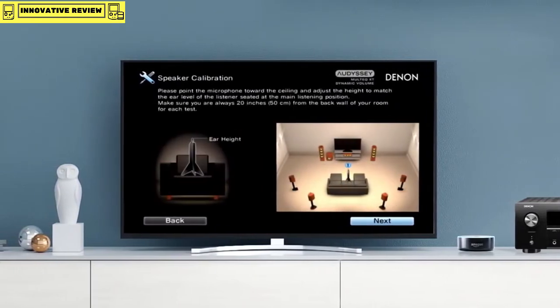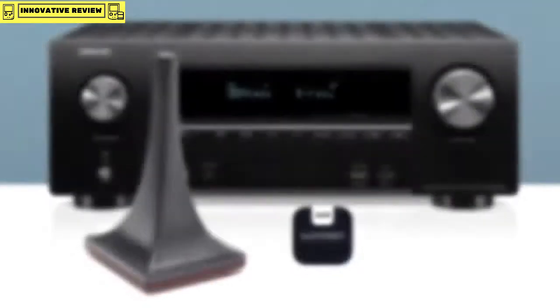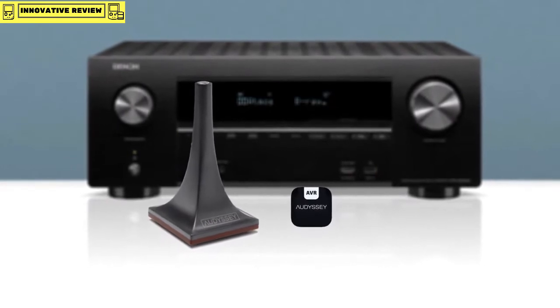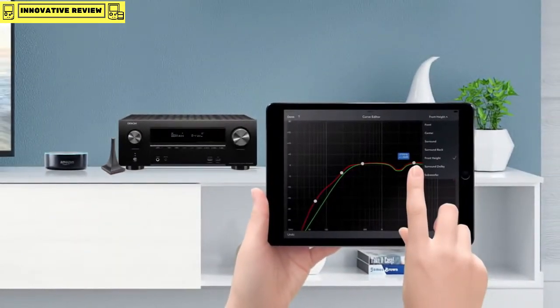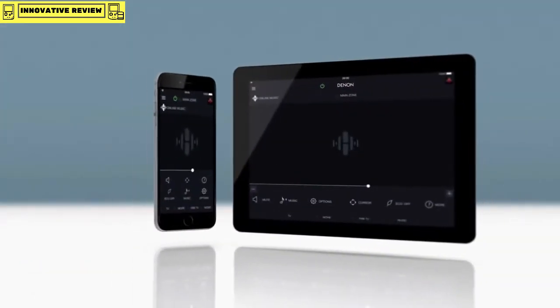Using our setup assistant, it's incredibly quick and easy to get your home entertainment system up and running. With its measuring microphone, Audyssey's advanced MultEQ XT room acoustic measurement system ensures that the speakers are perfectly matched to your room. Adjust the settings using the Audyssey MultEQ Editor, easily available in the App Store or Google Play Store.